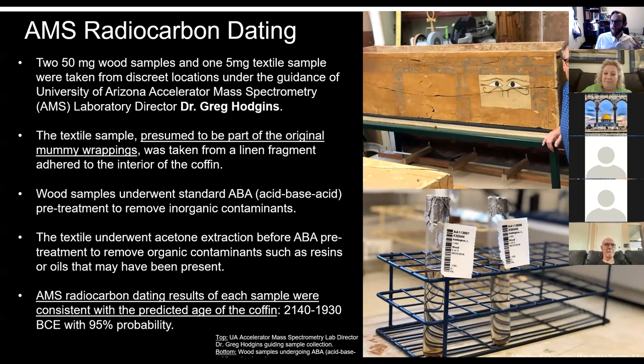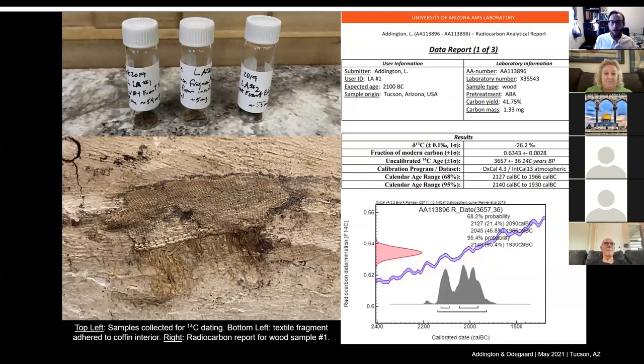The textile and wood also matched the ages of each other, which was really important. The textile adhered to the coffin wall in the interior was over the preparation layer — the calcium carbonate preparation layer we see throughout the coffin. With that textile on top of it, we can make a pretty good guess that the plaster was in place before the textile was adhered. So we have a pretty good early possible date for the coffin of around 2100 BCE.